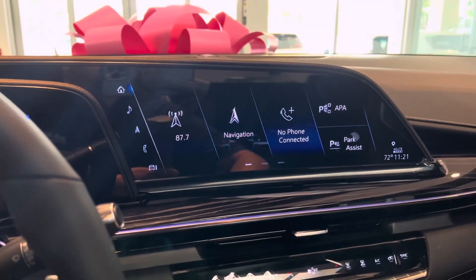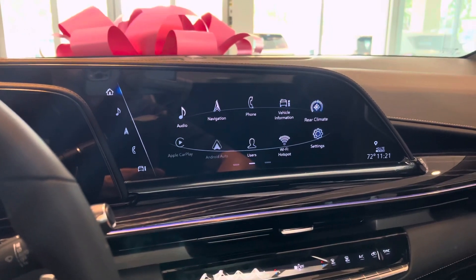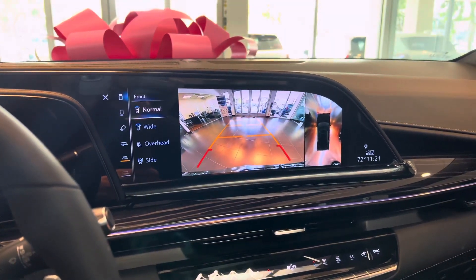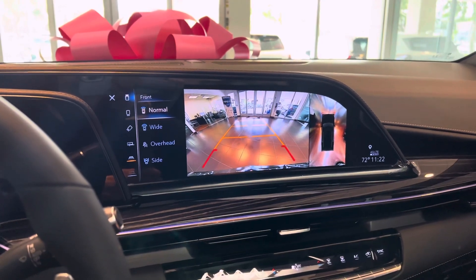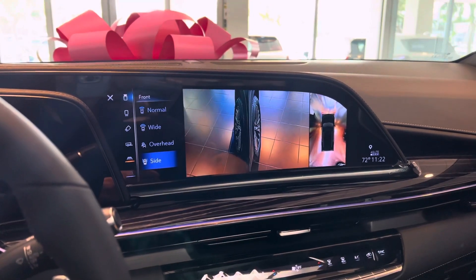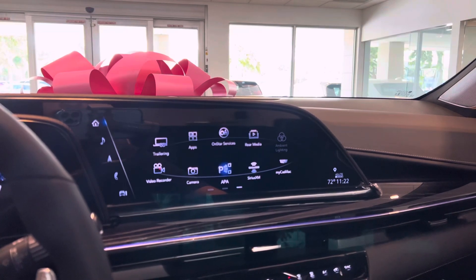The infotainment screen gives you three options: the buttons, the rotary controller, or the touchscreen. Using the rotary controller, the screen takes an oval shape, but when you bring your hands closer the icons line up perfectly. Here are the cameras — you have four different angles for the front and back. There's the wide view, the overhead, and the side view so you don't scratch your rims.